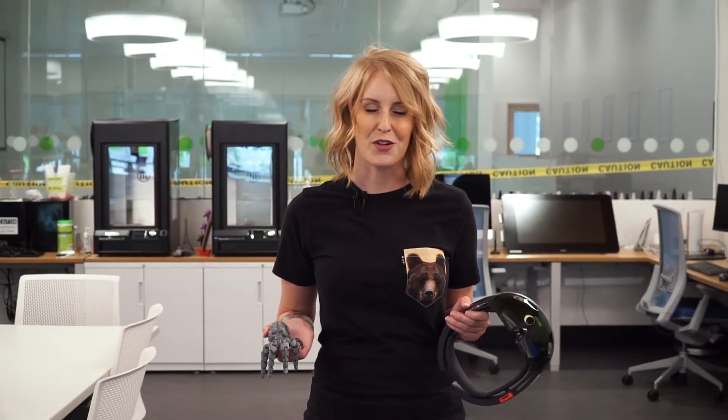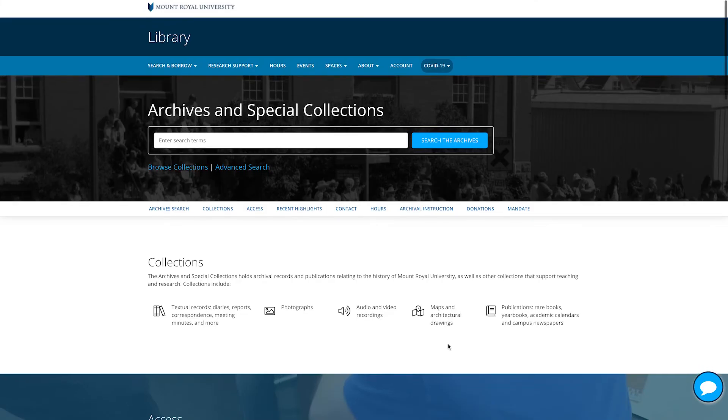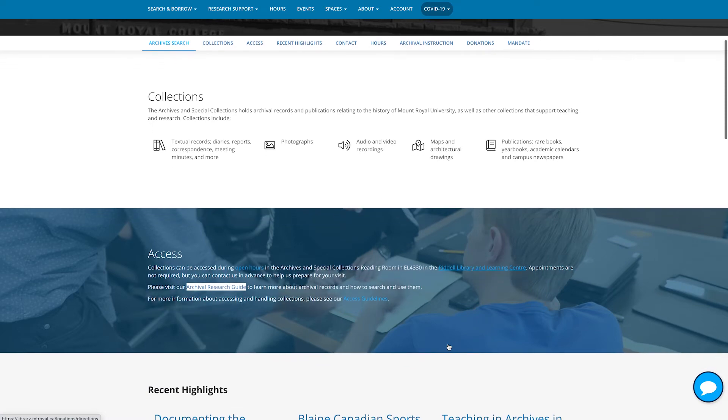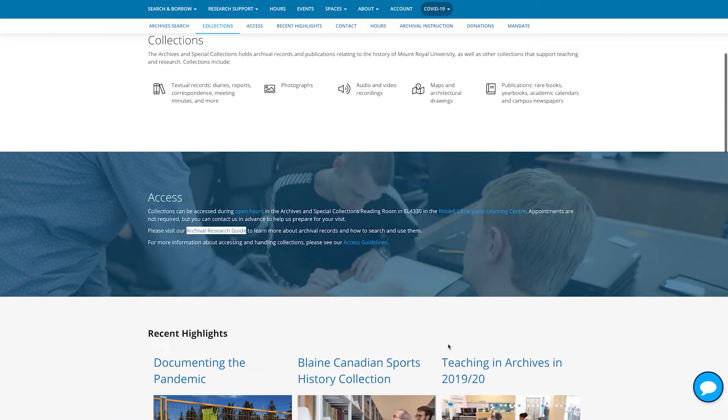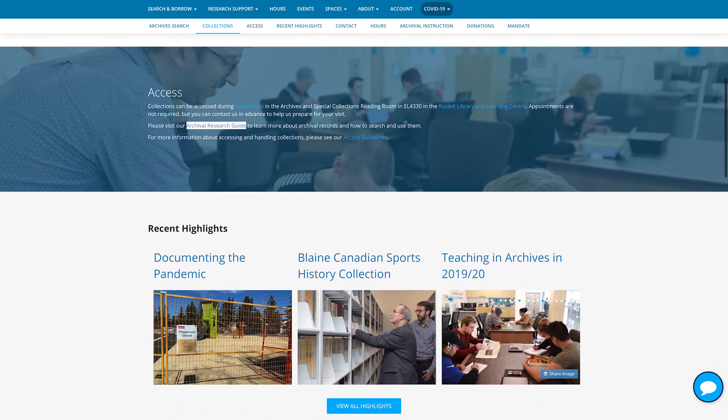Our specialists, who you would typically find in the Maker Studio or Experience Lab, are also available for virtual appointments where you can ask specific questions related to an upcoming class project or a personal DIY project. The Archives and Special Collections hold archival records and publications relating to the history of Mount Royal University, as well as collections supporting research and teaching. A selection of the collections are digitized and accessible online through the Archives and Special Collections webpage, which also provides information on the collections and easy access to submit questions to our archives team.